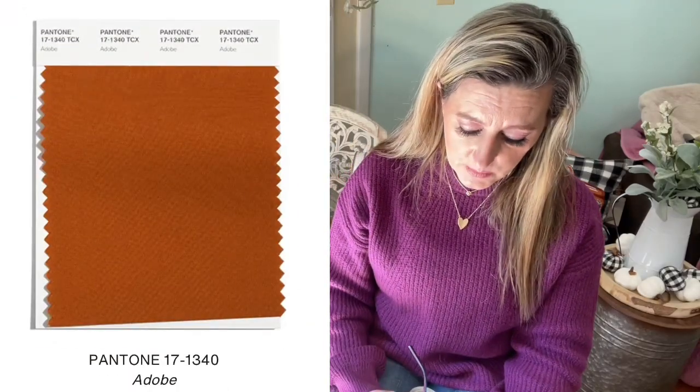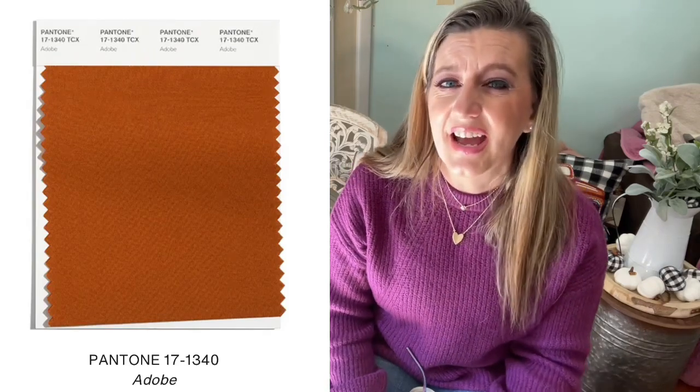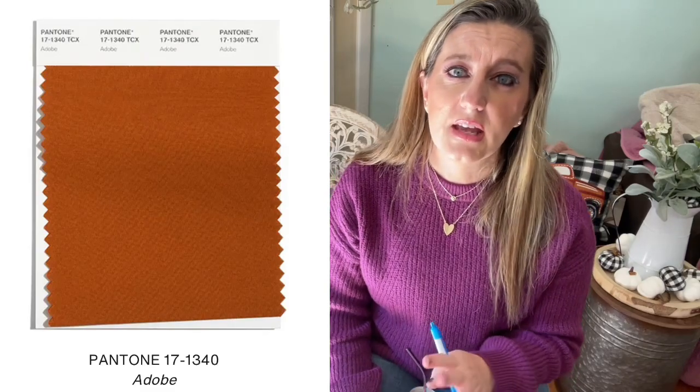Number six is a neutral called Adobe — a warm, sun-dried clay tone. I have quite a bit of this shade and I'm seeing it everywhere. It goes with everything and really pulls in that fall vibe. It reminds me of the colors of leaves changing — a rusty, clay-brown earthy tone. I'll show several outfits in this color in the next video when I show what I own in the current color scheme.